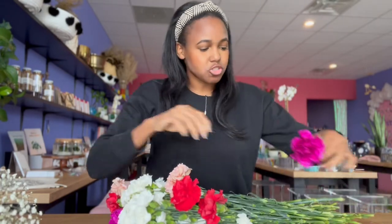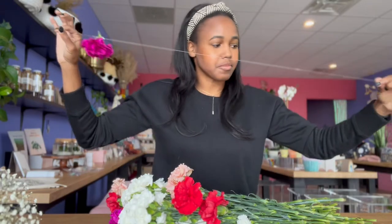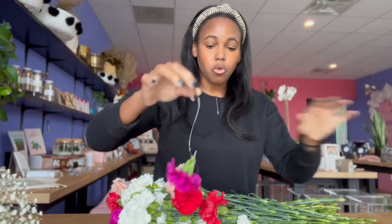I got these because I wanted to do something for Valentine's Day — for either the bar cart, for the wall, or for the candy bar that I'm going to set up.